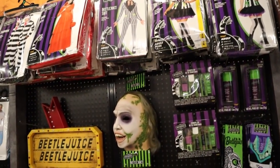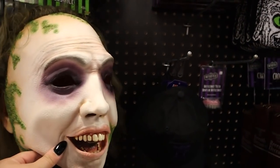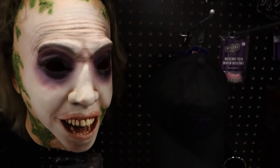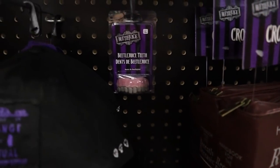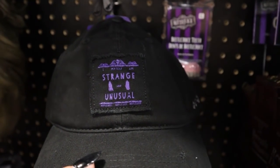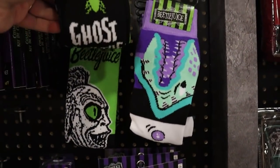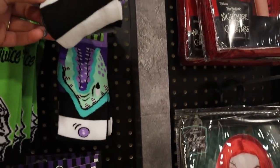Got some more cool Beetlejuice stuff over here. We've got a really nice quality Beetlejuice mask — really, really intense. Got his wedding attire, a little hat that says 'strange and unusual,' some cute socks with him as the snake, and some little sandworm sockies.